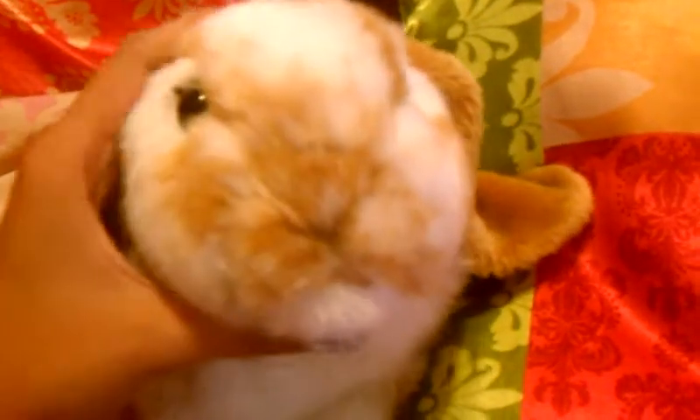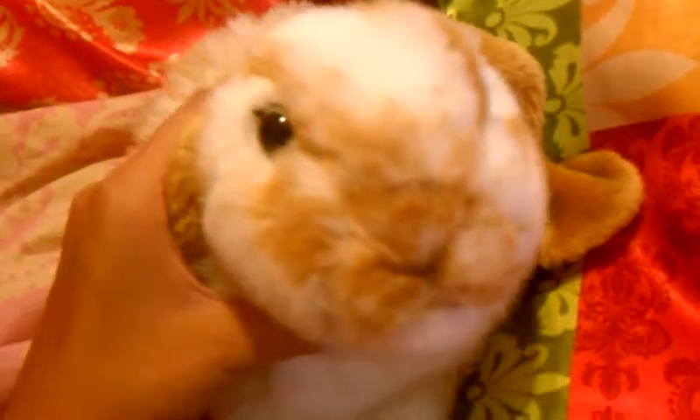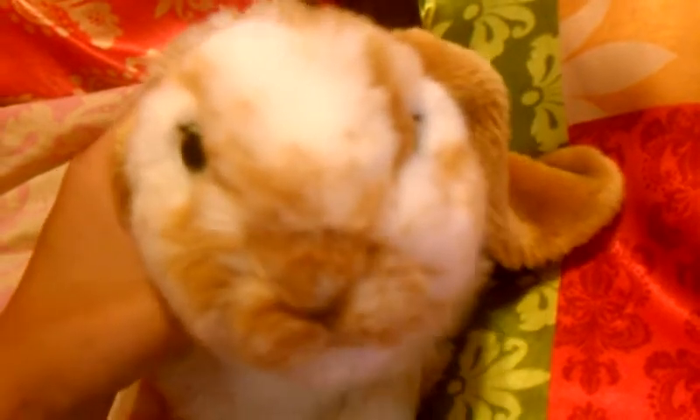Hi guys, it's iBlueSnowLeopard, and I just went to Target and I got two new things, and it's mainly for my drawings. Here they are.